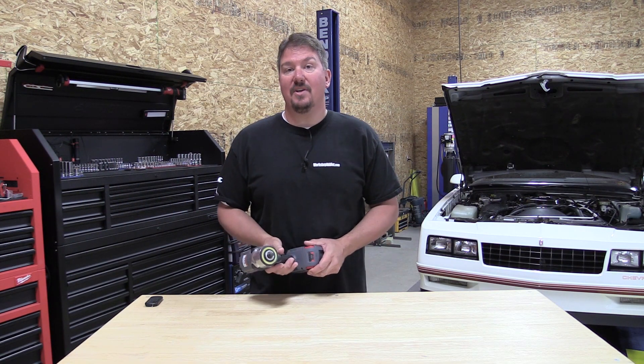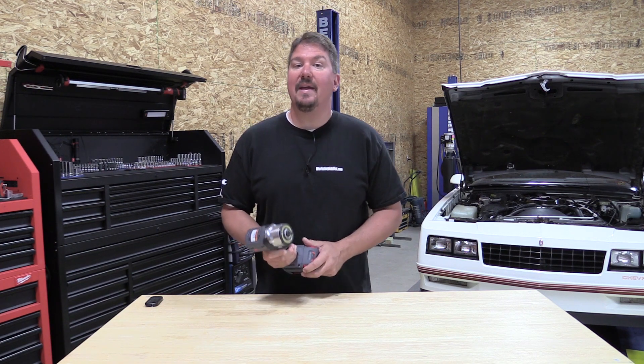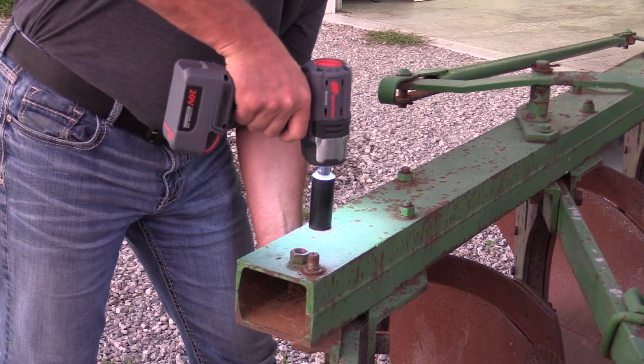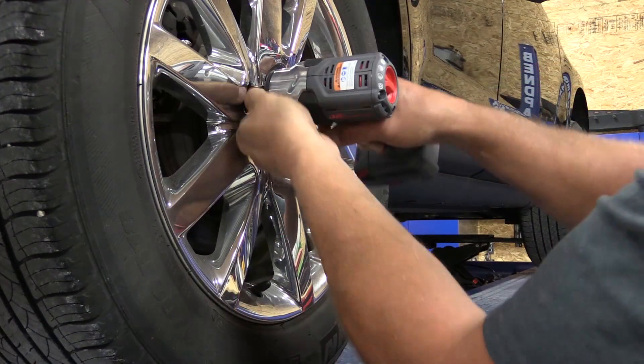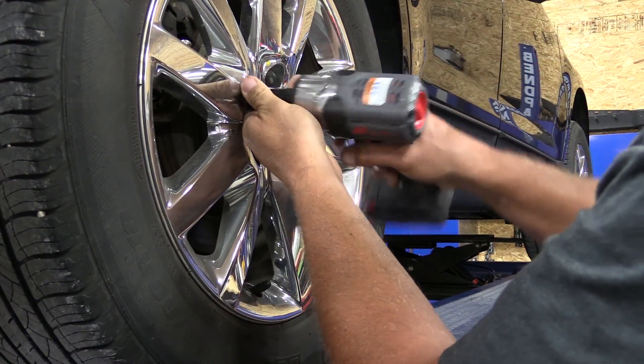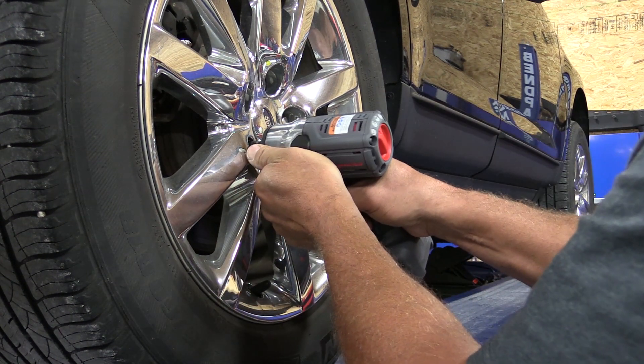Hey everyone, it's Brian from workshopaddict.com and we are going to give away two of these Ingersoll Rand W5132 impact wrenches. These are part of the IQV 20-volt series and they come in three-eighths inch or half inch models, and you'll be able to choose that at the time of winning.